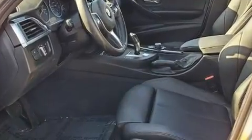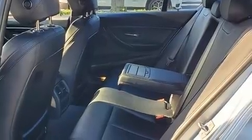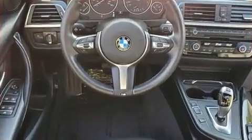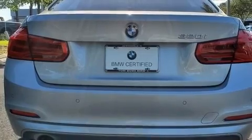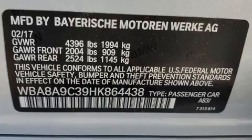Performance and efficiency are both prioritized thanks to the two-liter four-cylinder engine. For added security, dynamic stability control supplements the drivetrain. A turbocharger is also included as an economical means of increasing performance.